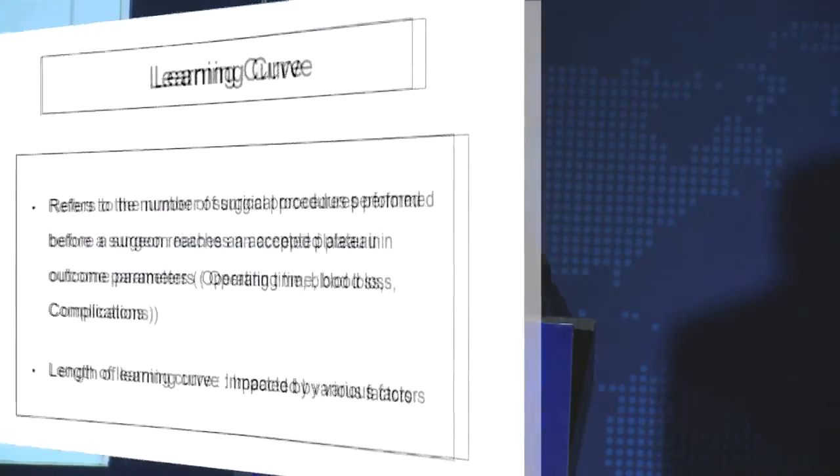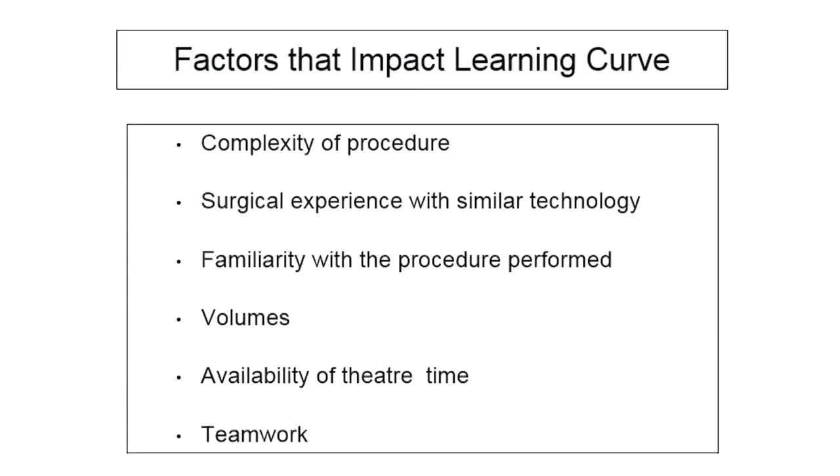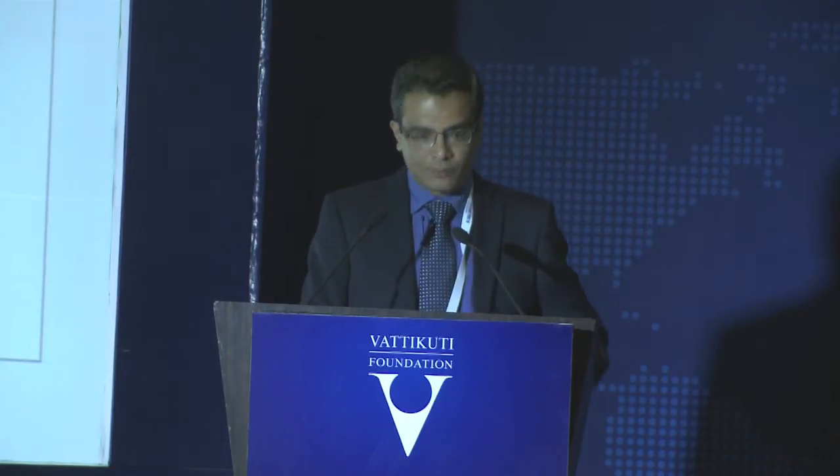The learning curve essentially refers to the number of surgical procedures performed before a surgeon reaches an accepted plateau in outcome parameters — operating time, blood loss, and complications. The length of the learning curve will be different for different procedures and is impacted by various factors, most importantly the complexity of the procedure. Learning a simple hysterectomy would be far easier than doing a radical hysterectomy. The surgeon's experience with similar technology also matters — I firmly believe that if you are a laparoscopic surgeon, it helps shorten your learning curve with robotic surgery.